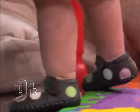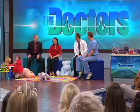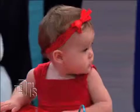Perfect, thank you. And if she likes those pedi-peds, I think we're going to let her take those home. Awesome, thank you.